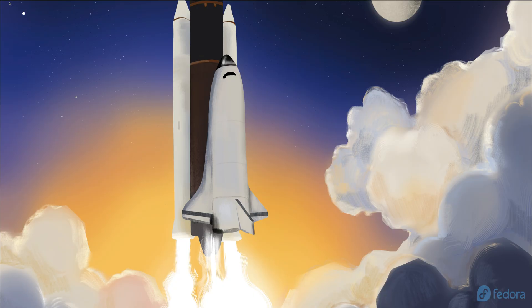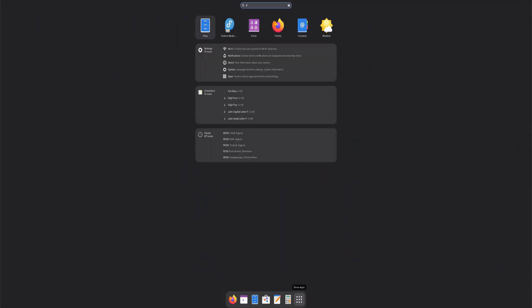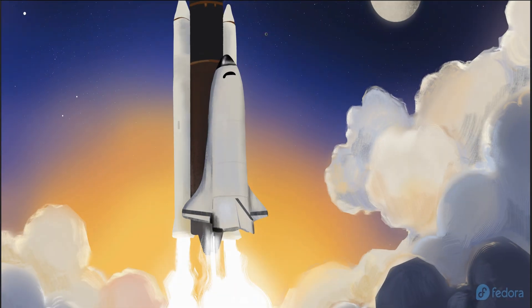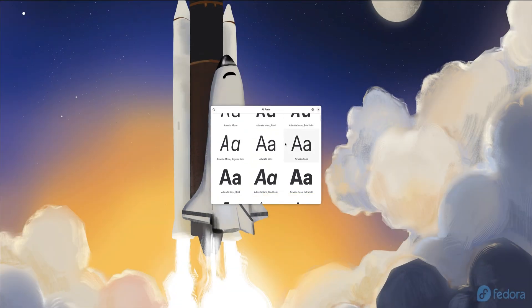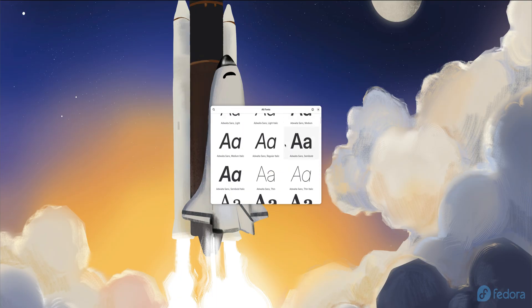Fedora 43 also upgrades its NotoColor emoji fonts to the new COLRV1 format, which allows emojis to scale smoothly without losing quality. This means sharper, crisper rendering across high-resolution displays while keeping a small font footprint.